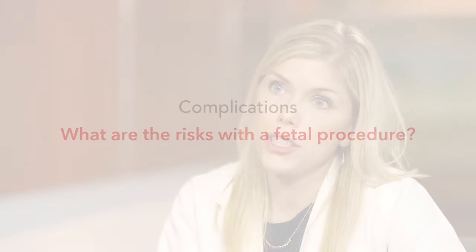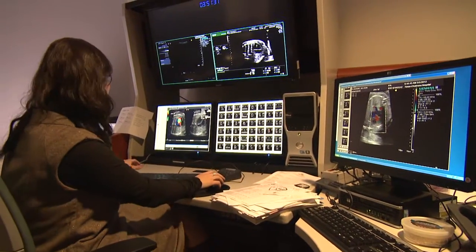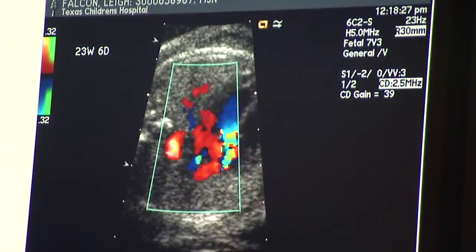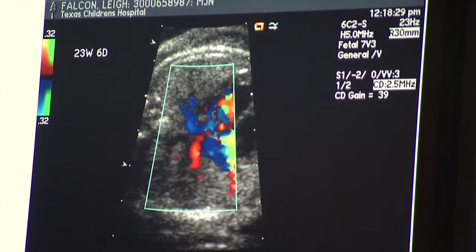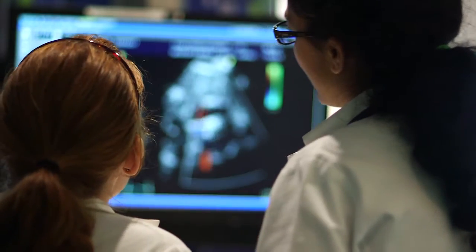There are definite risks with fetal intervention, although as we do more as a medical community, we're working to lower those risks. We are putting a needle into the fetus inside mom. The main risks are to the fetus — mothers actually do quite well, and no complications for mothers have been reported at our center or any other centers. For babies, we sometimes see a rhythm disorder or a fluid collection around the heart, which we can treat by removing the fluid, though it's not uncommon to need to do that. As with any procedure, there are risks of larger complications, including death of the fetus.